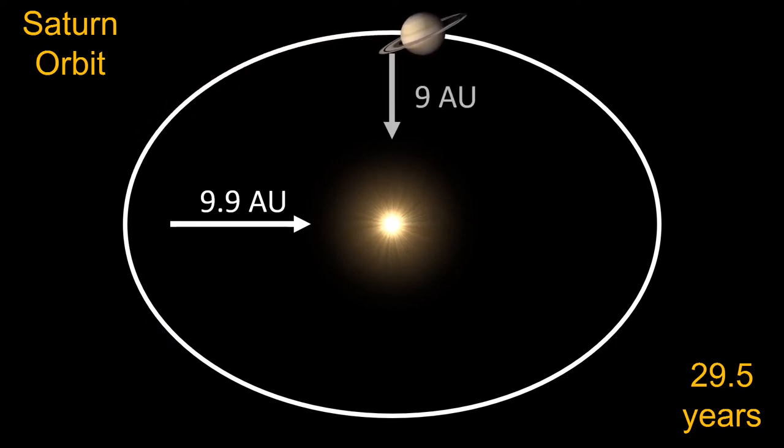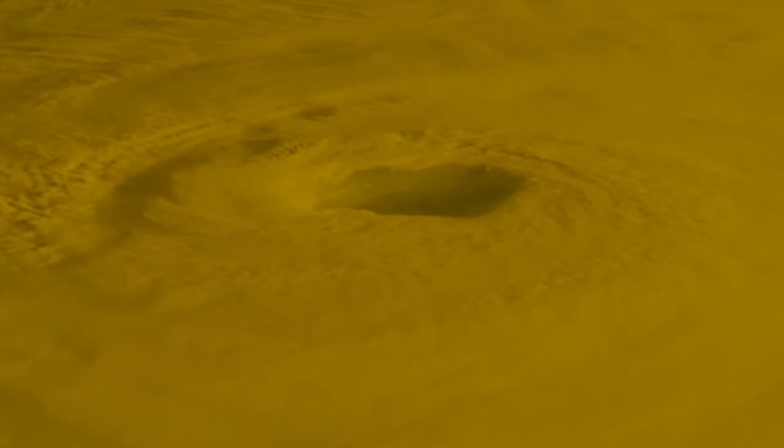Perihelion or closest approach is at 9 astronomical units whereas aphelion is almost 10. Wind speeds on Saturn are the second fastest of solar system planets after Neptune. Saturn is the only planet that has hurricanes like Earth where we can see the eye of the hurricane, and NASA reported in November 2006 that Cassini observed a hurricane-like storm locked at the south pole with a clearly defined eyewall.